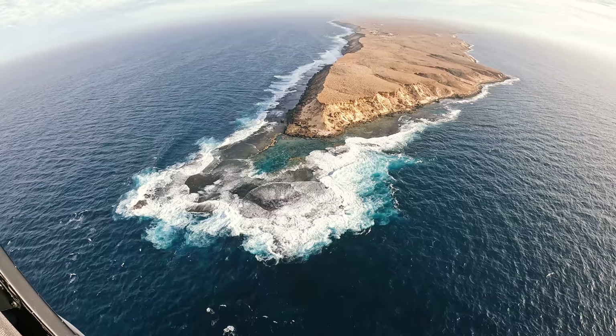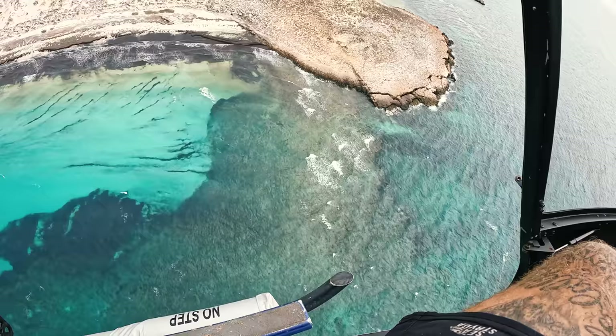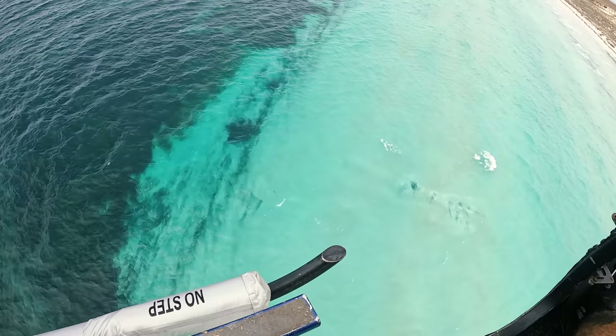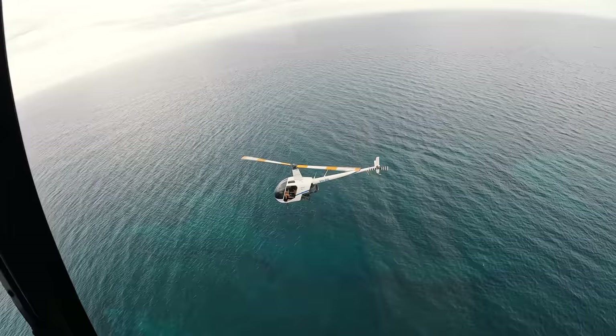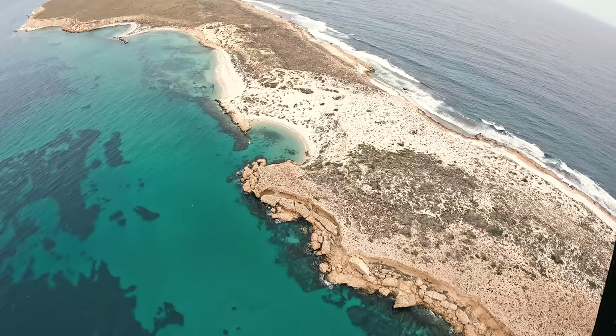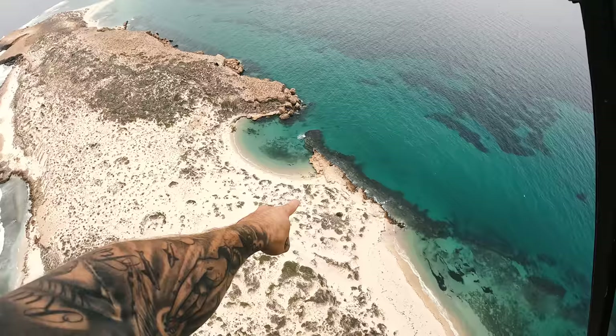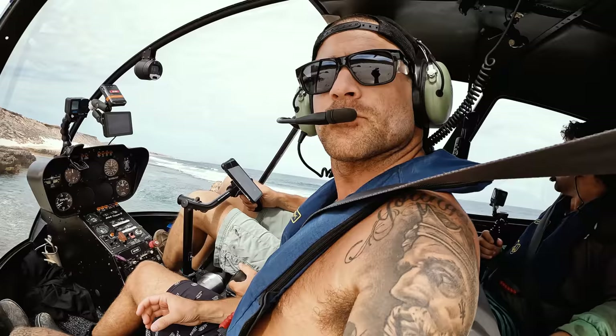We were told that certain islands and places are protected because there are nemos on there that are endangered. We scouted around a lot of places — you literally could not land anywhere because it's just so gnarly. We started looking around searching for ground, and all of a sudden the second chopper just goes straight under us. As we moved further down the coastline it started to open up — beautiful white sandy beaches, blue water.